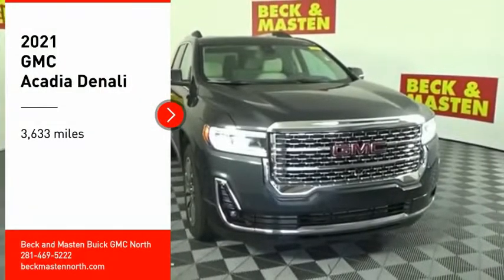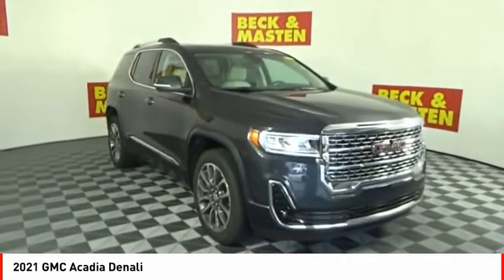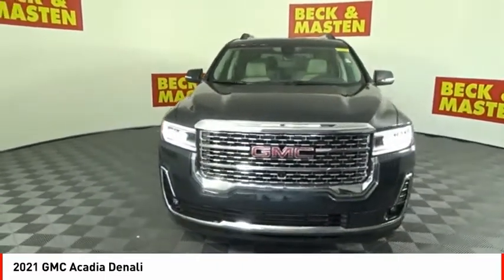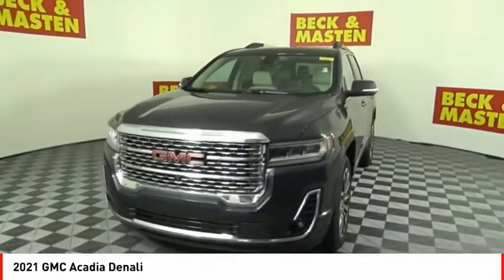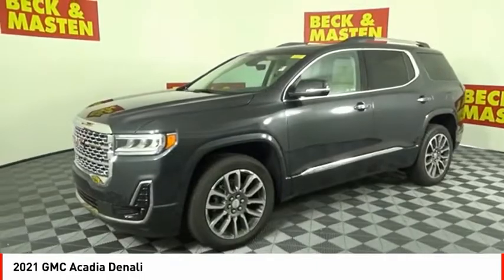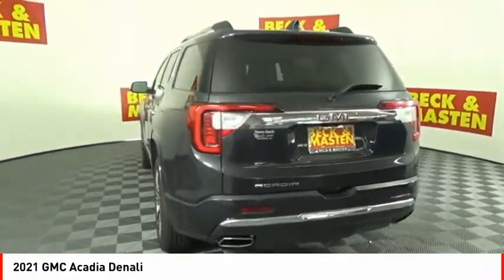You are going to love the 2021 Acadia. The GMC Acadia has great capability coupled with exceptional safety, offering better highway fuel economy than any other eight-passenger SUV, advanced technology, and thoughtful ergonomics. The Acadia is a premium utility that rejects compromise.